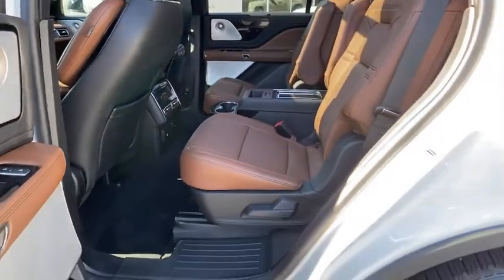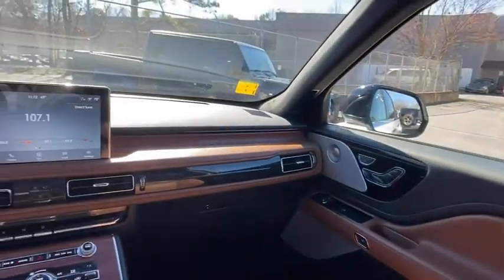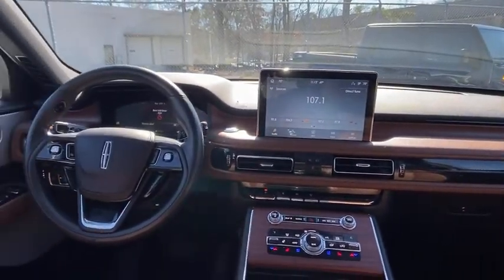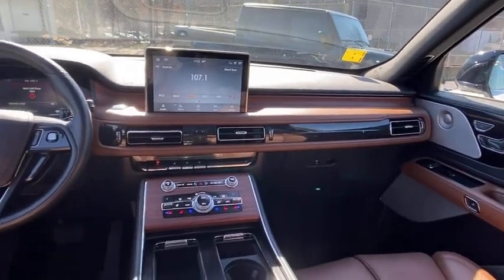Backup camera, all-wheel drive, anti-lock braking system, power liftgate, LED headlights, navigation system, steering wheel audio controls, keyless entry, power passenger seat, remote engine start.